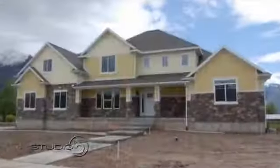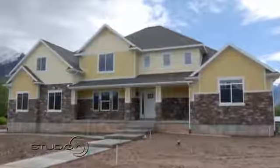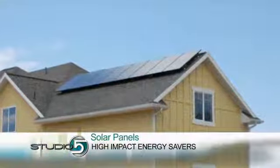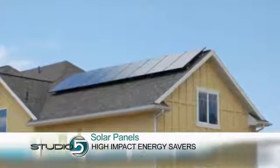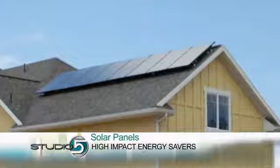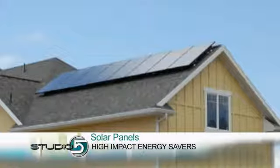What are some of the high-impact energy saving items we can see in this model home? We put an eight-panel solar array system on the home. In layman's terms, the sun is energizing your house — that's where you're getting the energy. That would account for about 40% of your electrical costs in a home like that. You can actually watch your meter go backwards if you turned the power off.